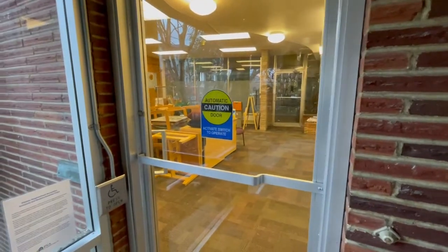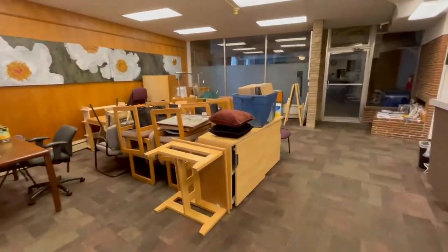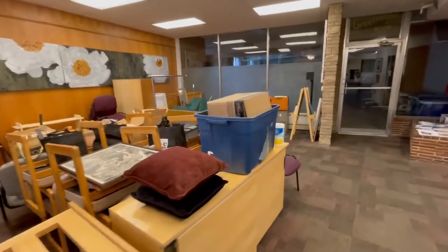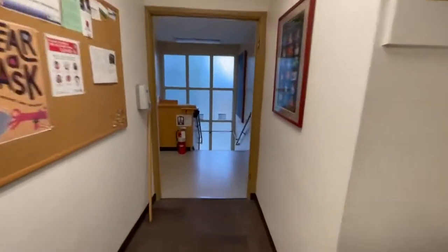You'll see some changes upstairs and downstairs. This is the entryway and the lobby. You'll notice that we've got a bunch of stuff piled out here, and that's because we had to empty out an office.